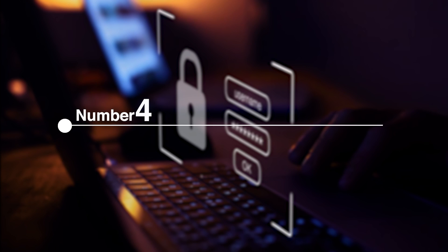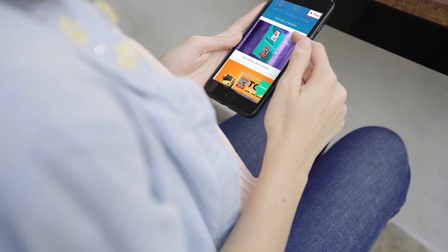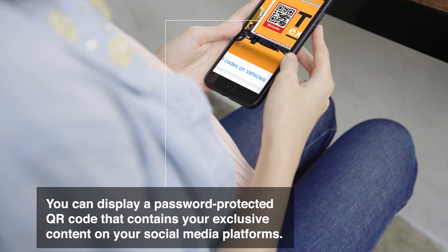Number 4: Paid and Exclusive Access to Contents. There are fans who are willing to pay for exclusive content, but sending the paying supporters your exclusive contents individually can be tiring and time-consuming. You can display a password-protected QR code that contains your exclusive content on your social media platforms.